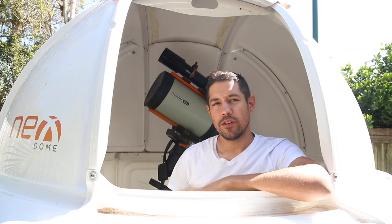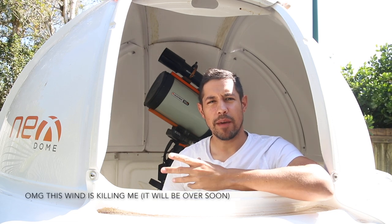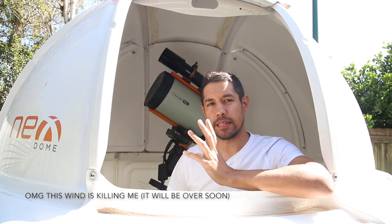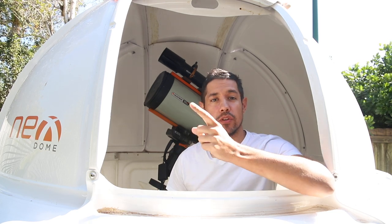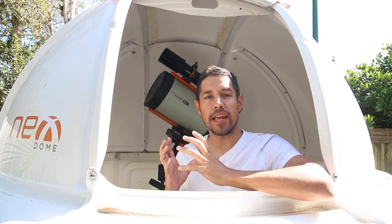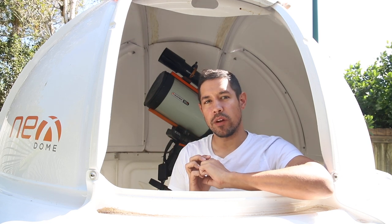G'day, Dylan here. So tonight, a cool thing happens from where I am, which is Saturn slips behind the moon. It slips behind the moon and then re-emerges a while later, which is a really nice opportunity to grab a photo of the ringed planet and the moon together in one frame.